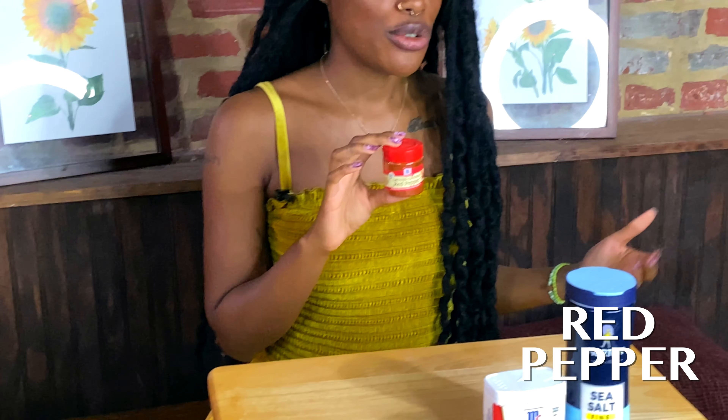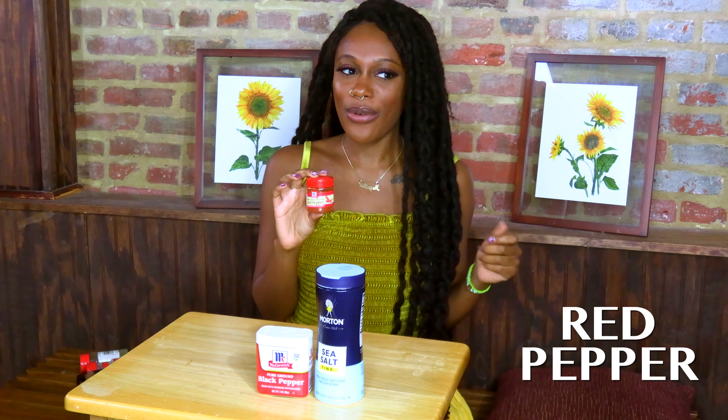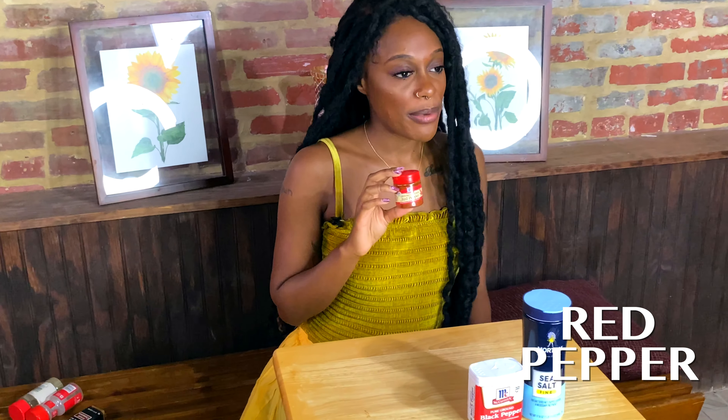Red pepper, similarly to black pepper, helps heat up your prayers, workings, affirmations, and spells. Since red pepper is a bit more spicy, it adds spice to whatever you're trying to achieve. For example, if you're trying to get money and want it to move quickly, put red pepper on your tongue before that working. Think about why you use red pepper in your foods, and translate that into a working for yourself. Red pepper is also used for protection.